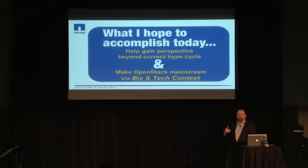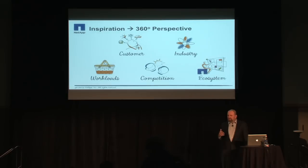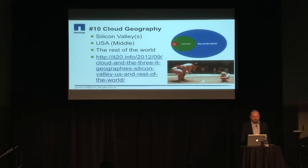What I hope to accomplish today is really all about perspective — learning what we've observed over the past 18 months or so of being very actively involved, dating back to Diablo. We've been involved in this marketplace from a number of perspectives. I'm going to reflect the customer perspective, then the storage and infrastructure industry perspective. We'll talk about workloads, development workflows, the competitive aspect — what choices customers are making with regards to all things cloud — and the thriving ecosystem evolving within the OpenStack community.